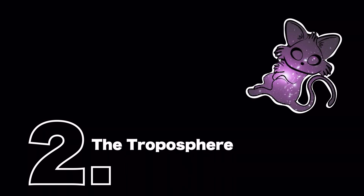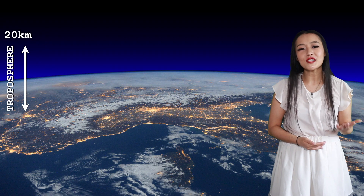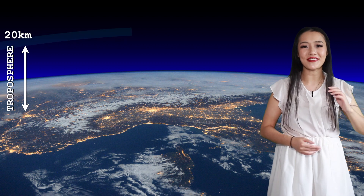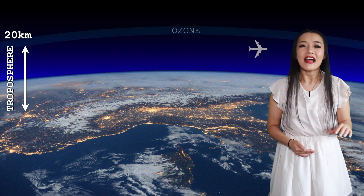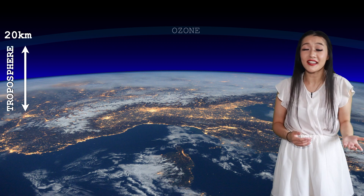Our atmosphere can be divided into different areas depending on the altitude. The lower atmosphere is called the troposphere. It's about up to 20 kilometers in altitude and roughly coincides with the ozone. Planes fly within this area, and the thunderstorms that you're probably most used to seeing occur here.